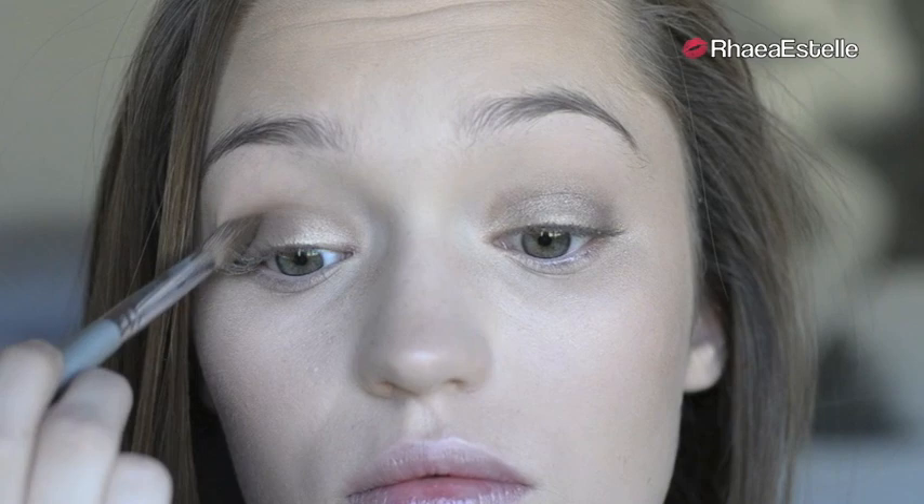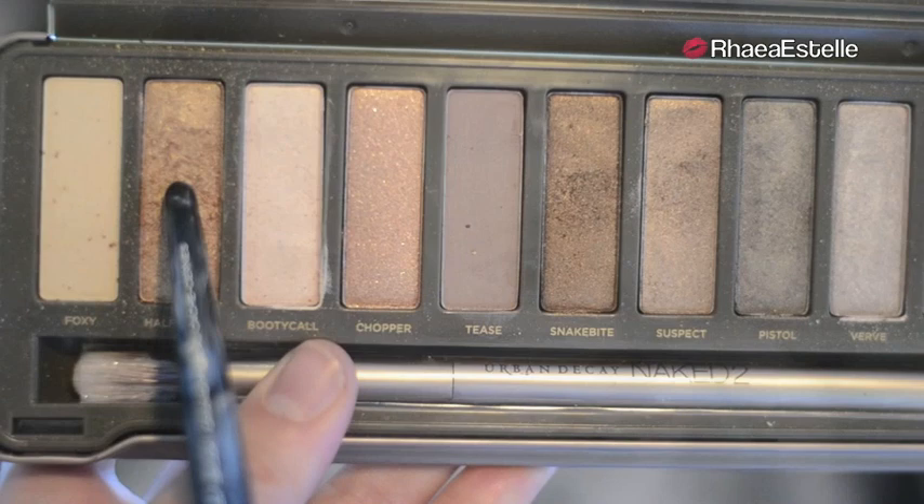Then I'm going to take my Fluffy Crease Brush by Quo and use this to blend out all the shadows. Then I'm going to take Half Baked with an Angled Liner Brush by Quo and bring this down my lower lash line.